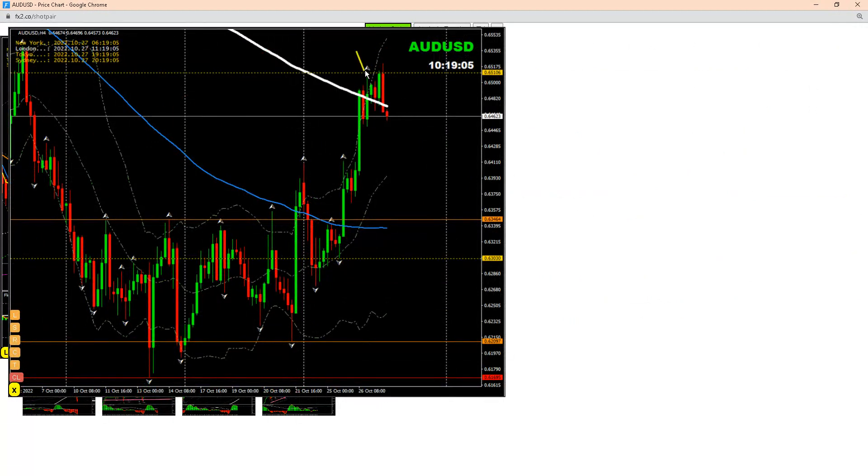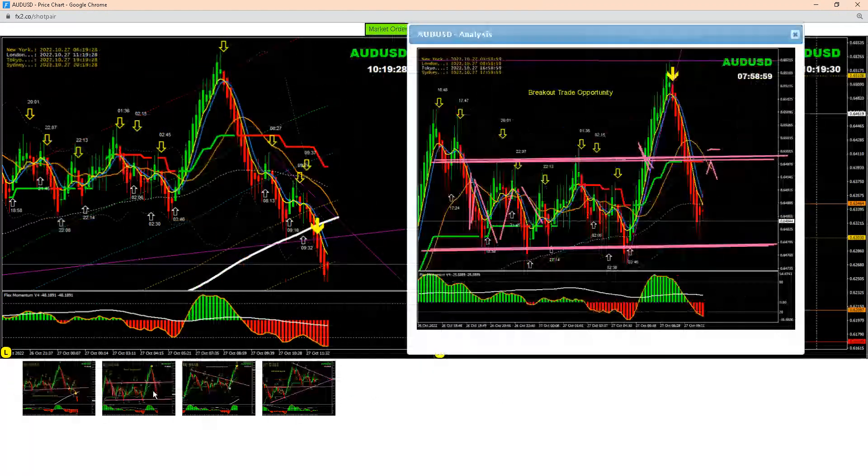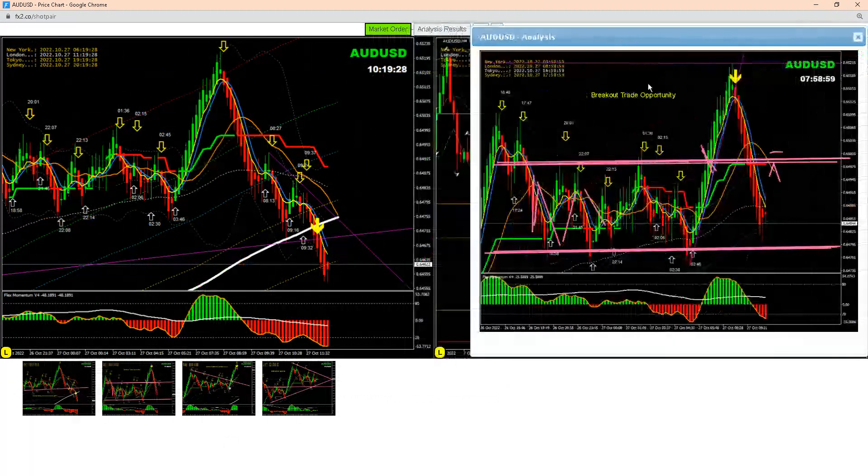If you look here, price refused to break this candle — we didn't see any candle close above this level. So we have a possibility of reversal, which you can see as price is in an upward move. We're expecting a reversal at this level, but we need a valid technical entry, and that's what we analyze in our intraday system.